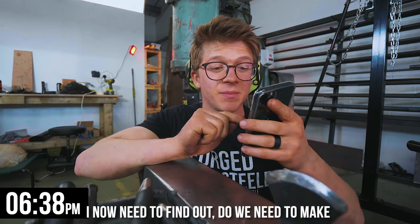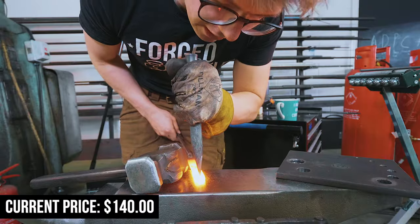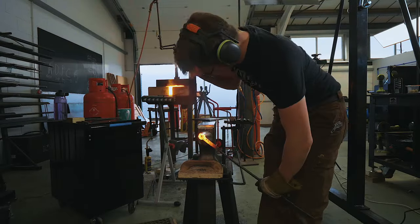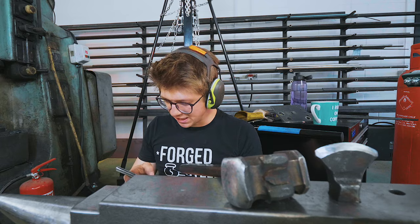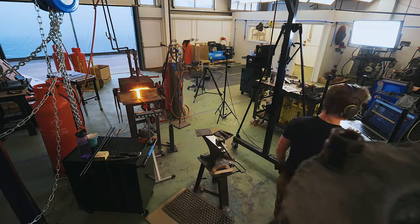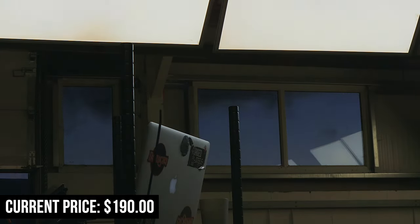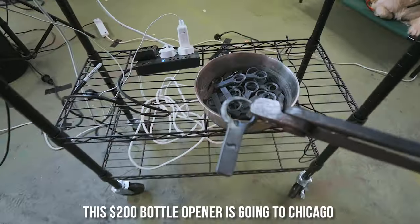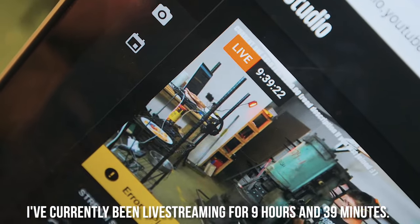Back to the bottle opener. Do we need to make a $140 bottle opener? They haven't bought it yet — they're full. $140 bottle opener coming right up. It's time for $150 — it's gone. This $200 bottle opener is going to Chicago. I've currently been live streaming for nine hours and 39 minutes.